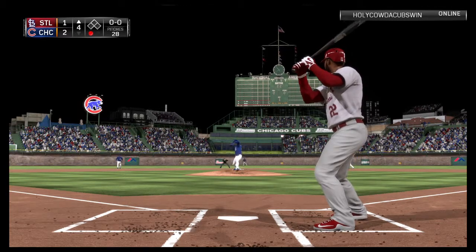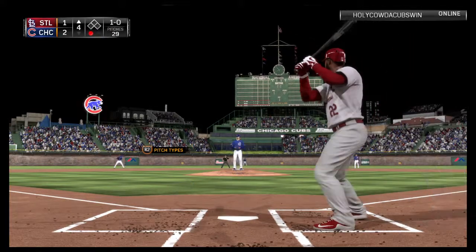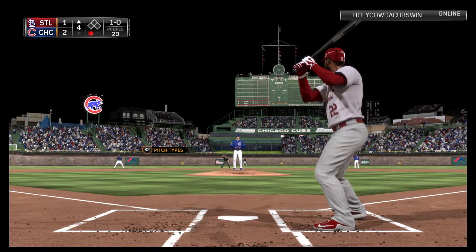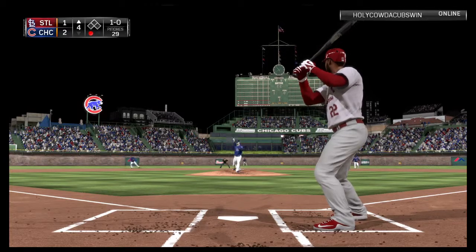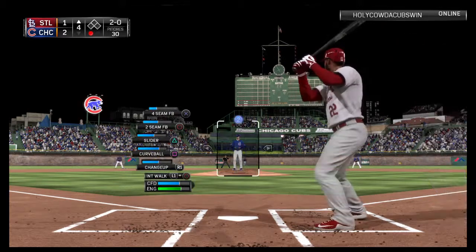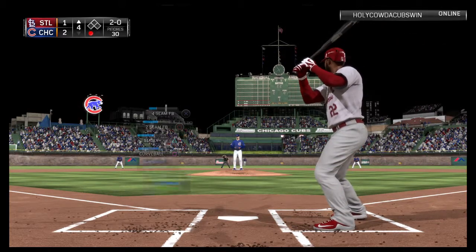First pitch coming. Down and away, one ball and no strikes. Now the 1-0, and a fastball here that's taken for ball two. One run, two hits, and no errors so far for the Redbirds.